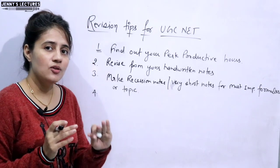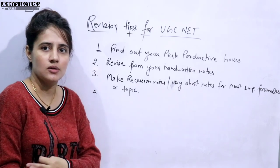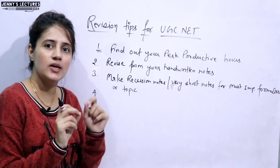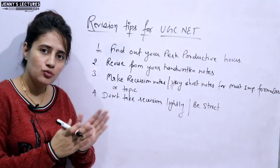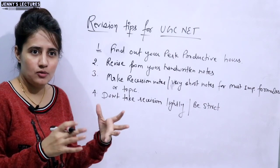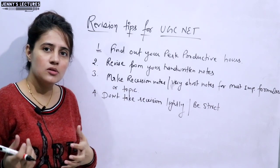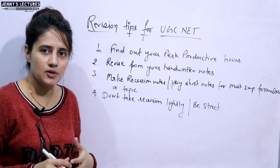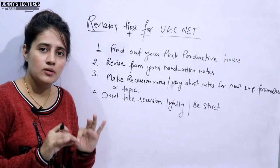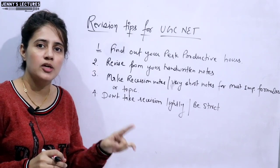The next thing: do not take your revision lightly. You have to be very strict while revising — it's not like 'I've already studied this, it's just revision.' You have to be very attentive and active. Make a revision timetable and follow it. Also, do not sit in a room where the TV is on or music is playing, and avoid checking your phone for WhatsApp or Facebook notifications. Do not get disturbed by these things while revising — it is the same as reading the subject for the first time.